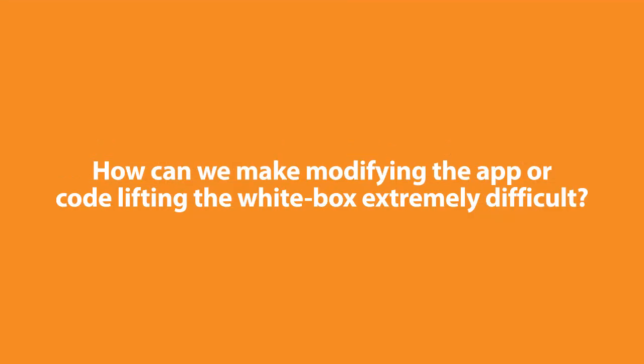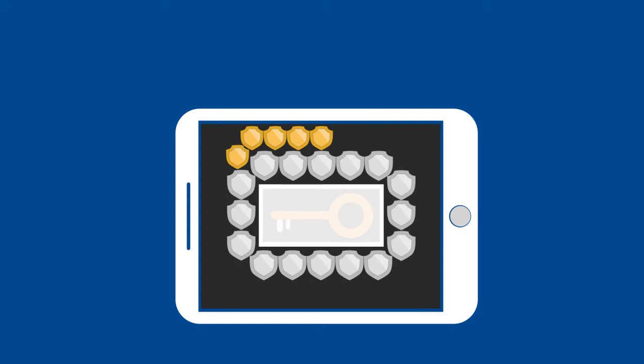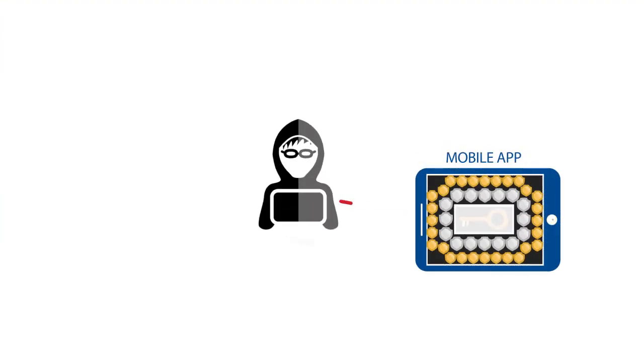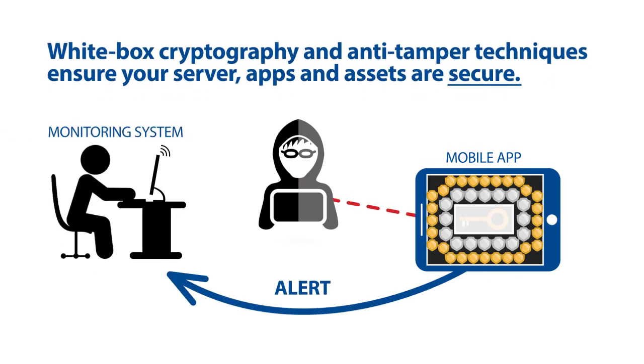How can we make modifying the app or code-lifting the white-box extremely difficult? By incorporating anti-tamper techniques into the original app, which can detect if the white-box software is running in the correct unmodified application or in a new environment, as well as make decompiling the app extremely difficult. Anti-tamper techniques can respond to runtime attacks with customizable actions and notify the app owner that their app is being modified.